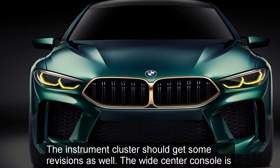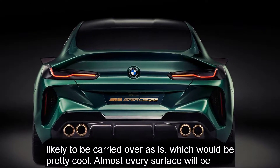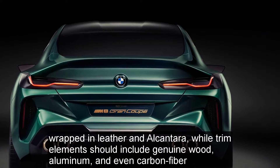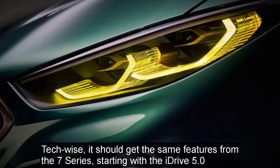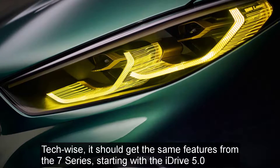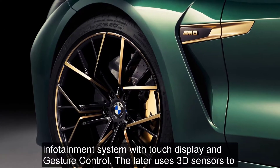The wide center console is likely to be carried over as is, which would be pretty cool. Almost every surface will be wrapped in leather and Alcantara, while trim elements should include genuine wood, aluminum, and even carbon fiber. Tech-wise, it should get the same features from the 7 Series, starting with the iDrive 5.0 infotainment system with touch display and gesture control.